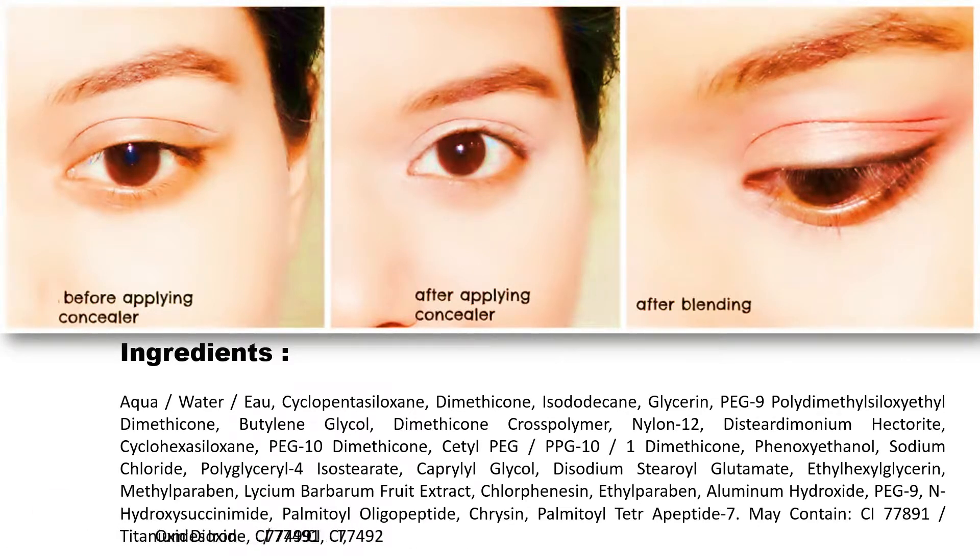Aluminum Hydroxide, PEG-9 N-hydroxycinnamamide, Palmitoyl Oligopeptide, Creatine, Palmitoyl Tetrapeptide-7. May contain: CI 77891 / Titanium Dioxide, CI 77491, CI 77492, CI 77499 / Iron Oxides.